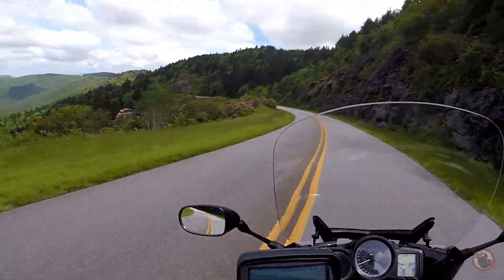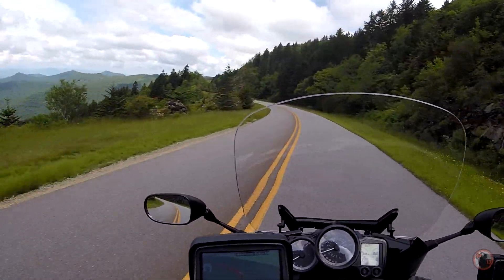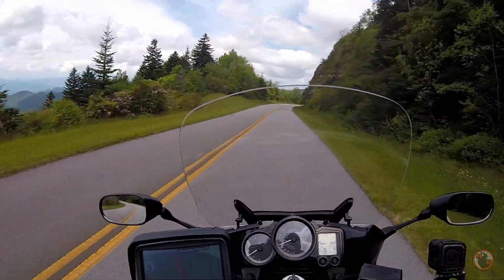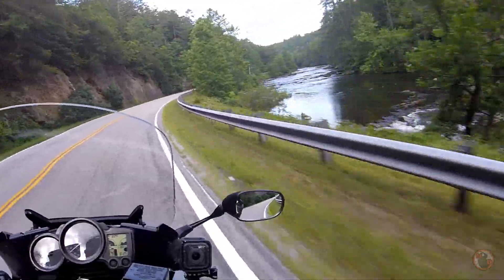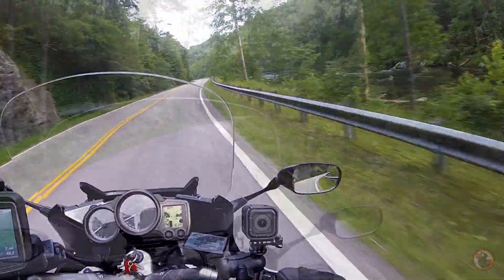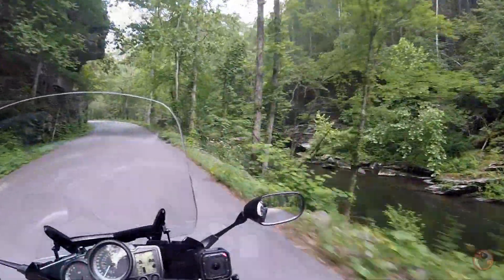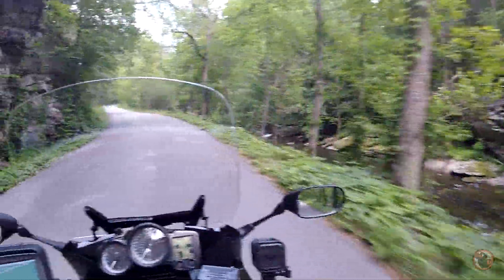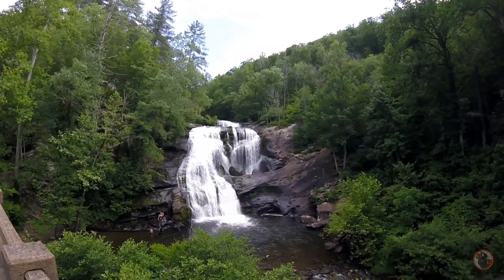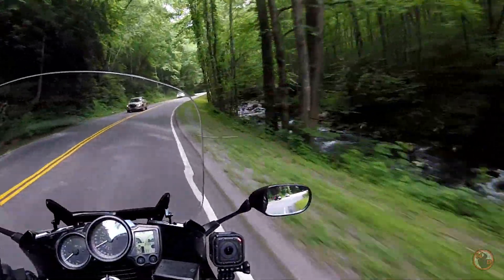Oh, that's awesome. This is just gorgeous. Look at that on the right there. Beautiful creek to the right there.